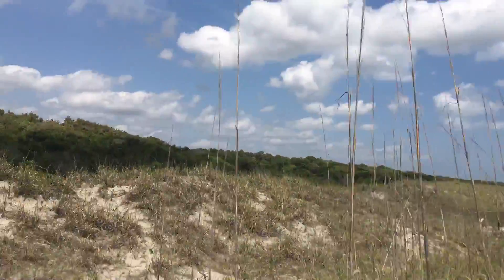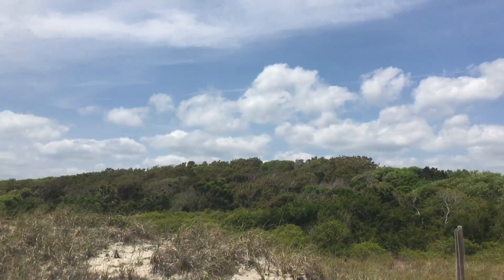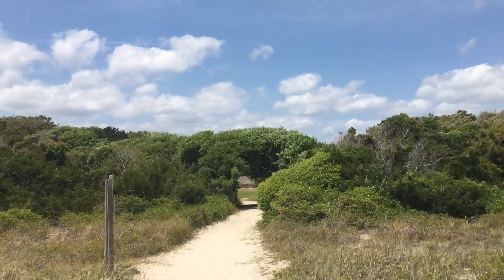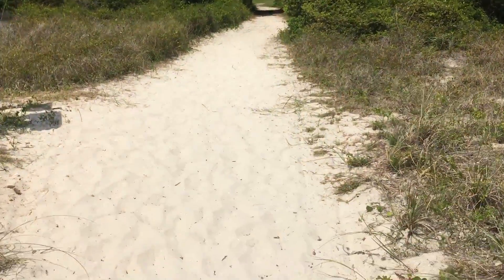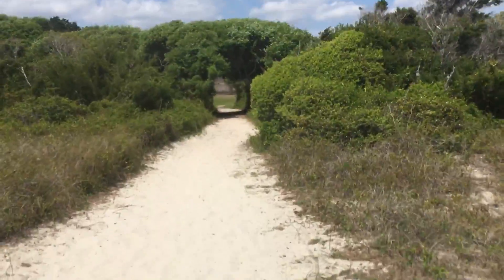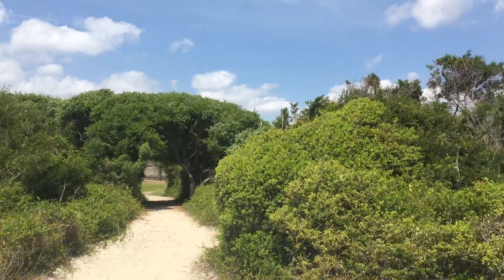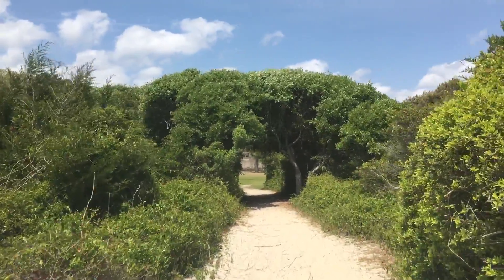Got the beautiful ocean, all the sand dunes, these really awesome trees. It was like a really cool jungle vibe, soft white sand. I assume these are all dunes where the sea turtles lay.